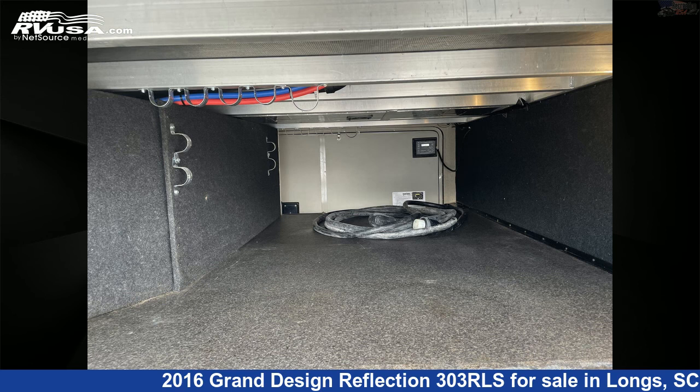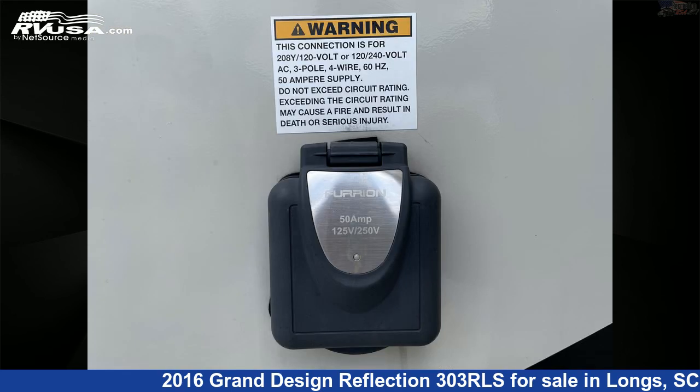The floor plan layout of this fifth wheel features a couple's coach with front bedroom, mid-kitchen, and rear living area.